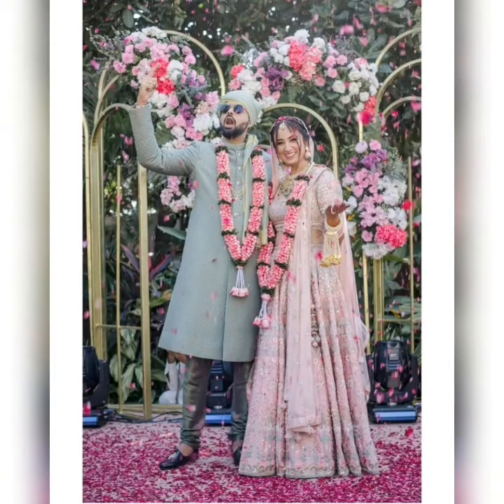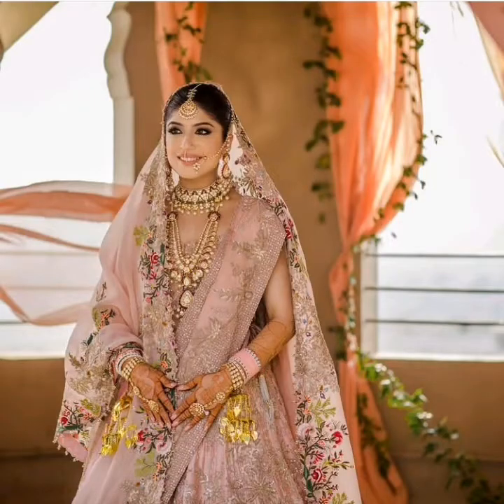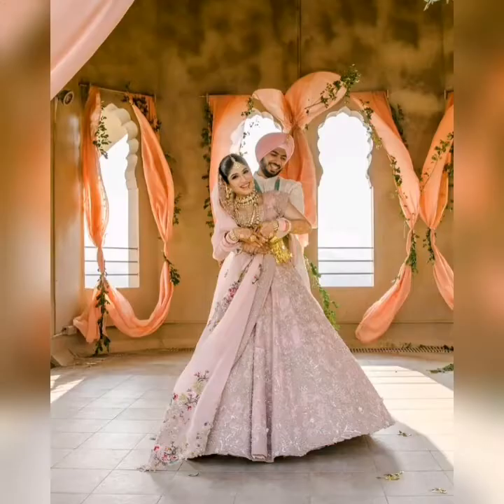If you want to create a monochromatic look, then you can go for similar color jewelry. And if you want to create a hairstyle, open hairstyle is currently a trend.